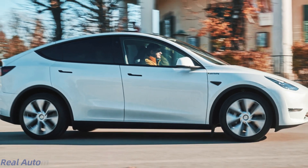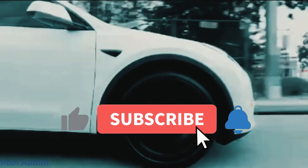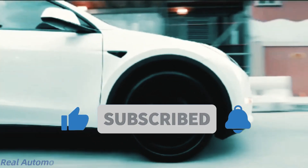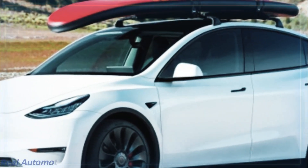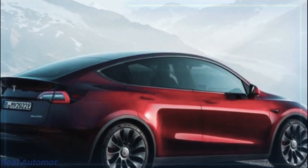But before we rev up the engine on this exciting information, make sure to hit that subscribe button, smash that like, and don't forget to share this video with your fellow enthusiasts. Stay tuned for the latest updates from the world of technology and automobiles.